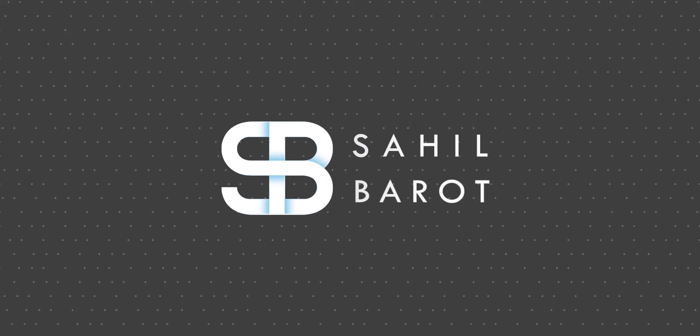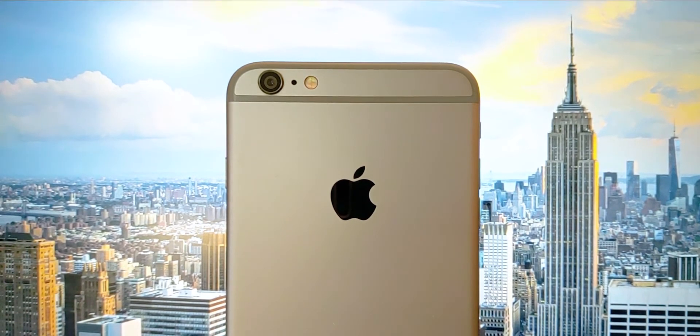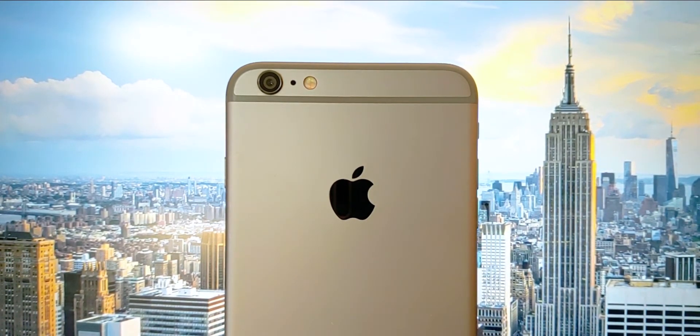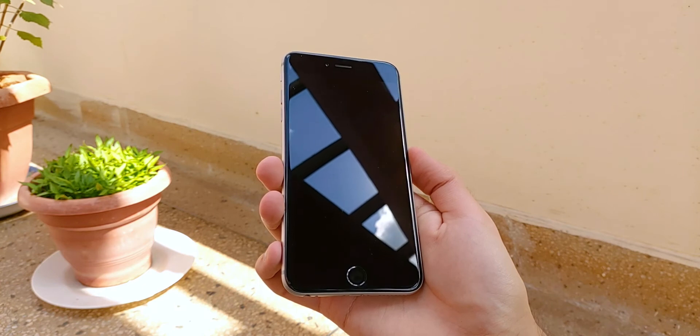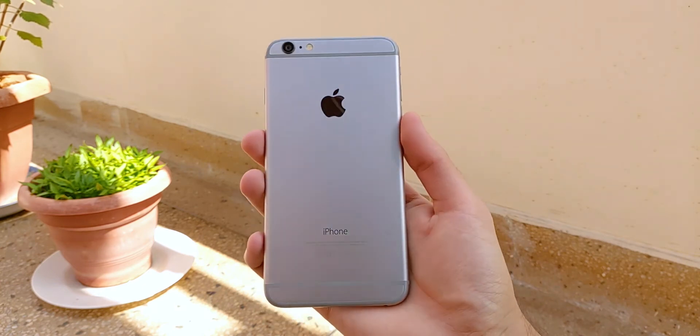Just to clarify, I haven't been using this phone personally. It was gifted by my late grandfather to my dad all the way back in 2014, and currently it's being used by my mom. Spoiler alert, she's been very happy with this phone and isn't looking to change it anytime soon. Anyway, enough of the history — let's get to how this phone actually holds up after 6 years of daily use.